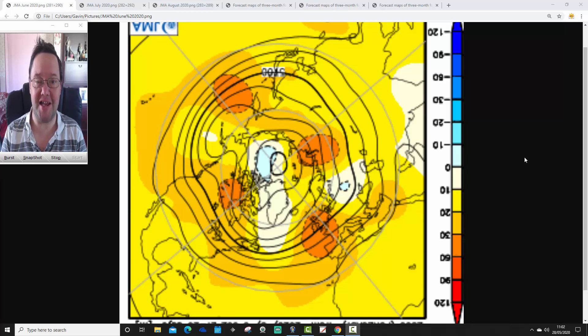Hello everyone, welcome back. Today's first video is going to have a look at the JMA free monthly forecast, taking us through June, July and August — a summer 2020 look ahead with the JMA.